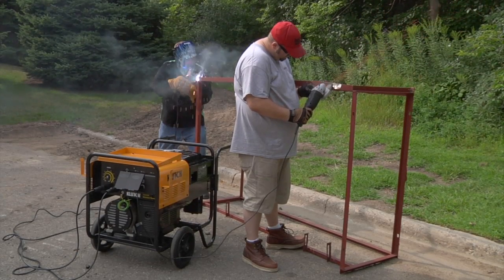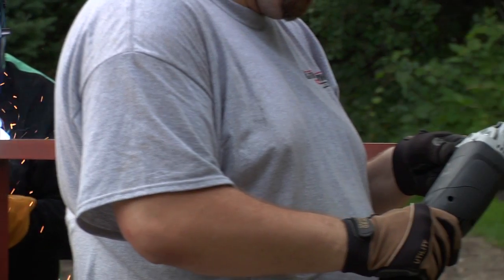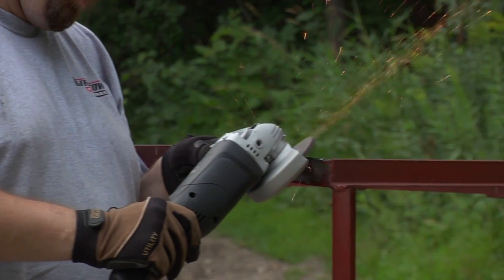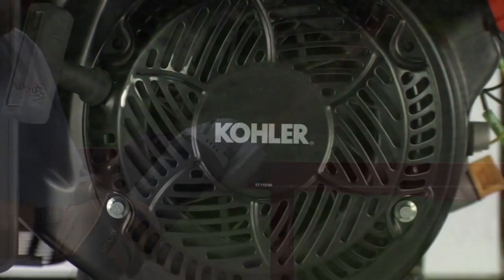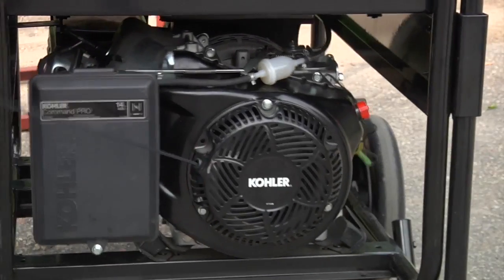This powerful dual-purpose welder and generator from Clutch provides welding capabilities and auxiliary power to handle a wide variety of applications. It's powered by a 14-horsepower Kohler air-cooled engine with recoil starter.